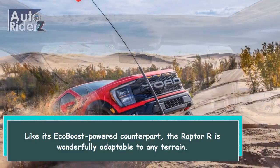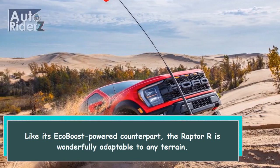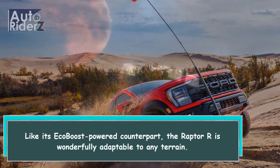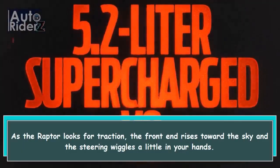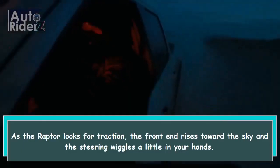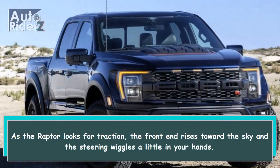Like its EcoBoost-powered counterpart, the Raptor R is wonderfully adaptable to any terrain. As the Raptor looks for traction, the front end rises toward the sky and the steering wiggles a little in your hands.